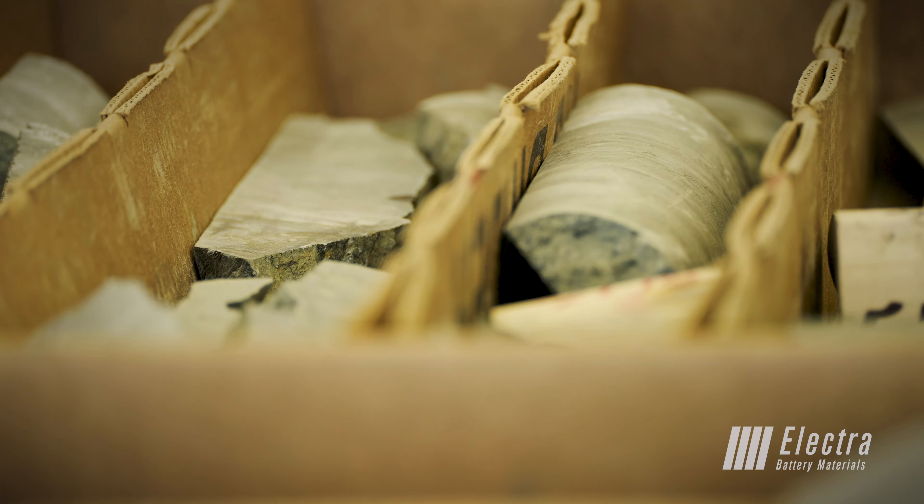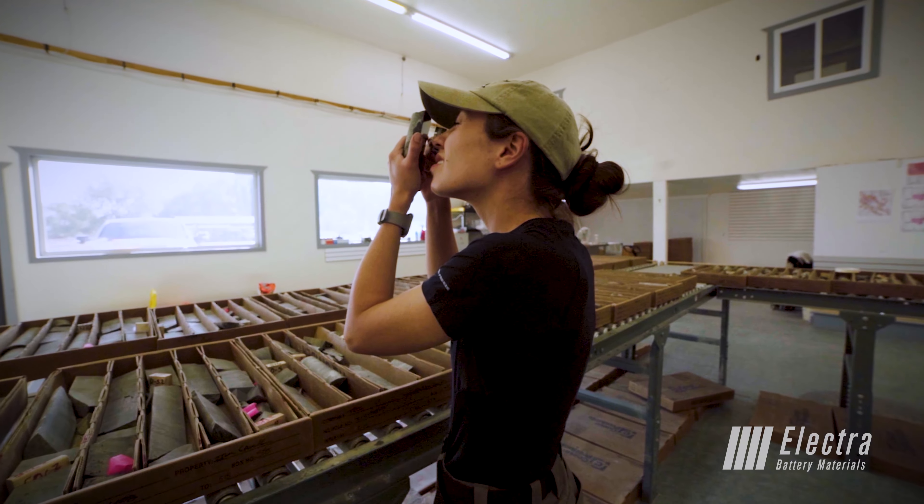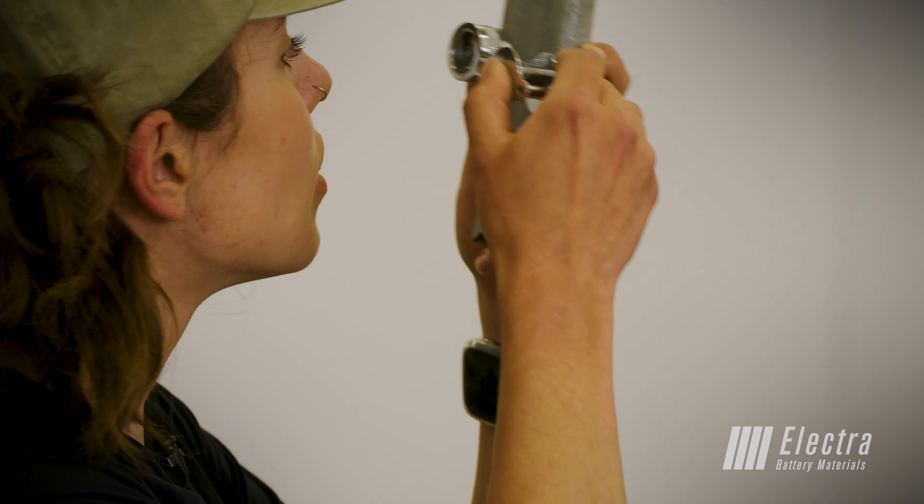Here we're just looking at core from one of the holes that have been drilled previously, looking at the structures and the mineralization that's in it, hopefully learning more about the ore body itself.